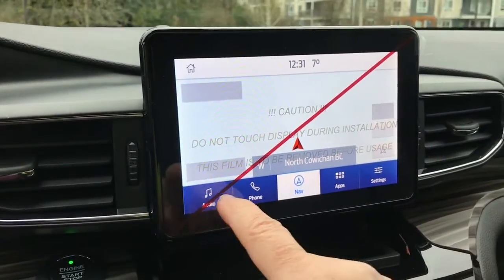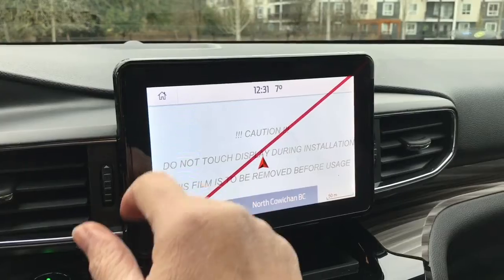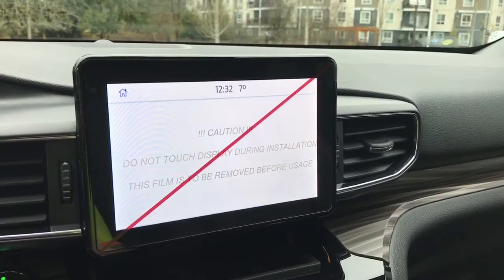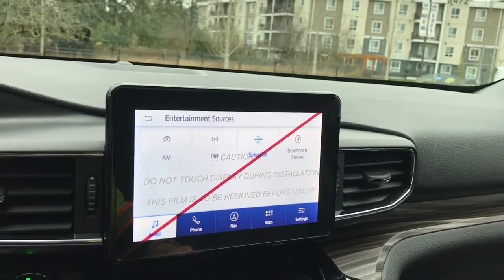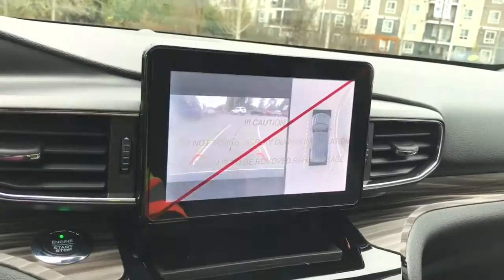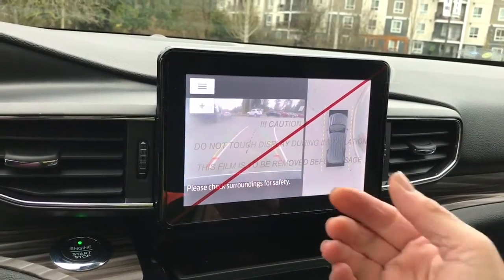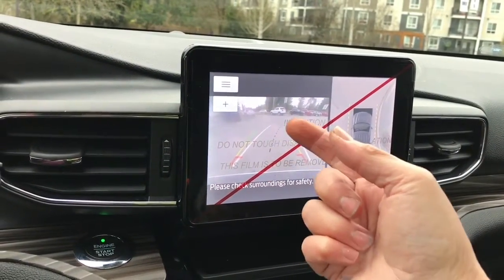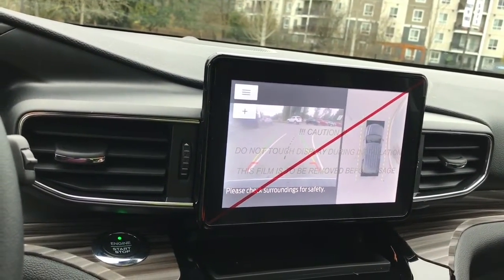In the center is your display touch screen. Going into the different options — note there's just a protective covering on the screen. Going into sources you have AM, FM, Sirius satellite radio, and Bluetooth. Navigation will bring up your map. When I put the vehicle in reverse you'll see your backup camera view, showing where your vehicle is in space. The white lines show where you'll end up based on your steering, while green, yellow, and red indicate how close you are to objects. The center line helps you hook up with your trailer hitch and center yourself on the road.